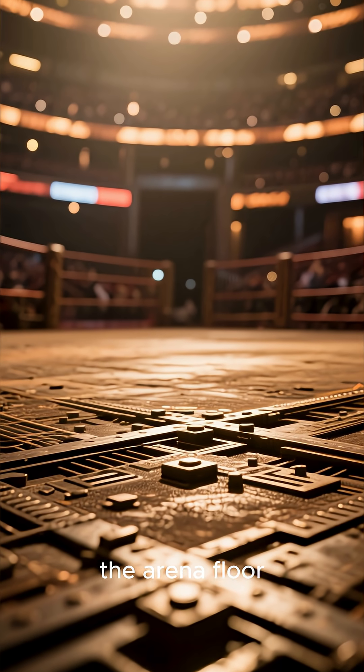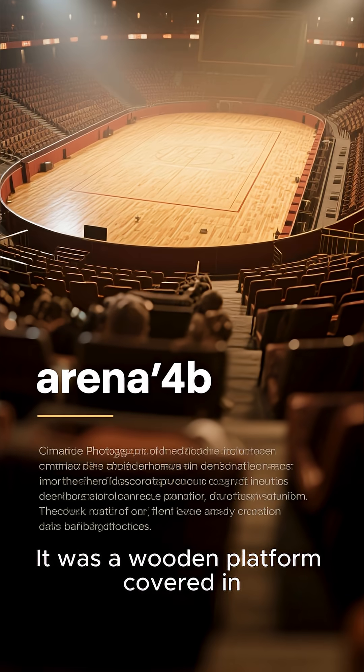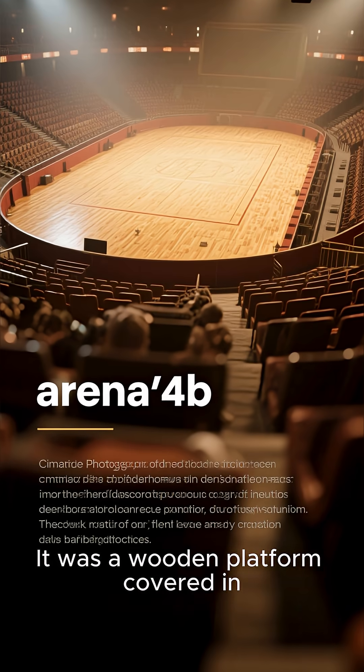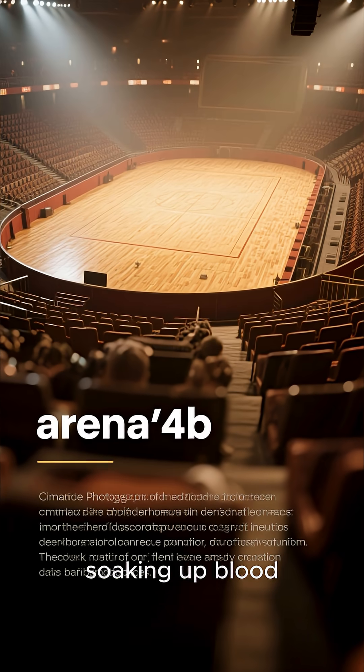Now, for the main event — the arena floor. It wasn't just a simple field of sand. It was a wooden platform covered in sand. The word 'arena' actually means sand in Latin, which was great for soaking up blood.